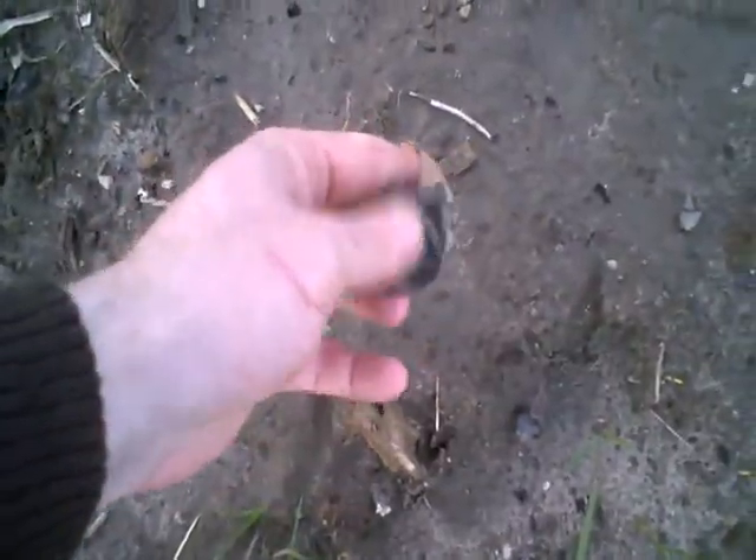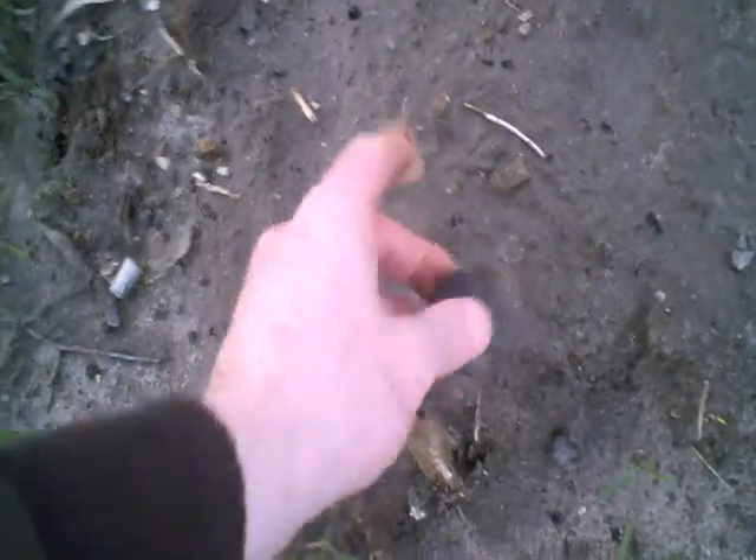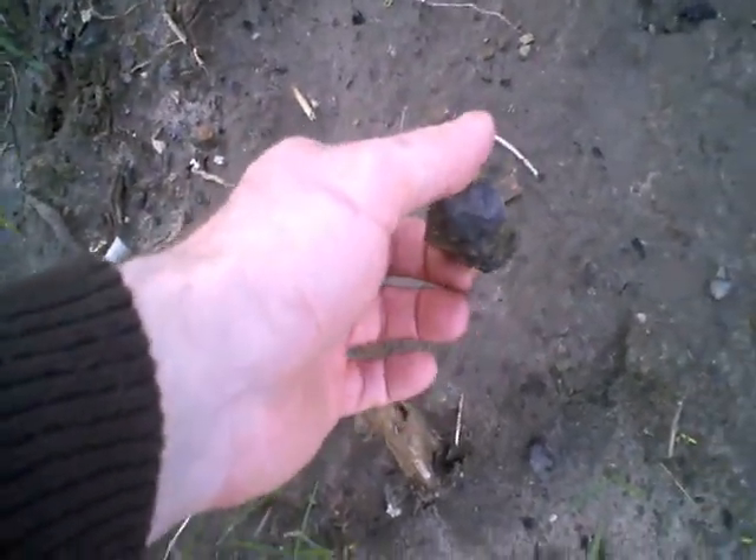What we have here is a piece of coal — still here. It probably came from the Harrogate house.